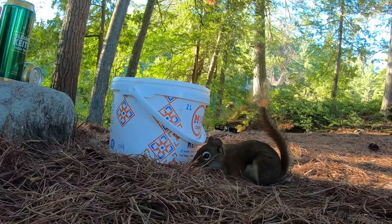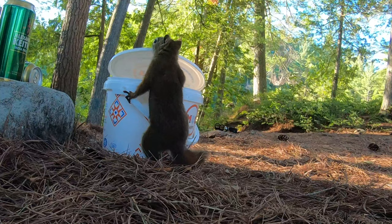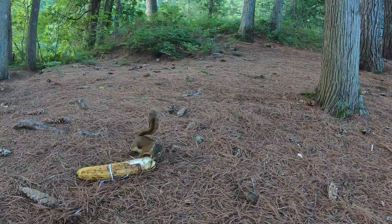Let me introduce the red American squirrel, or Tamiasciurus hudsonicus in Latin — who knows best how, when, and where to plant mushrooms? This red squirrel.